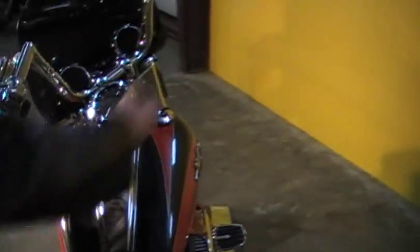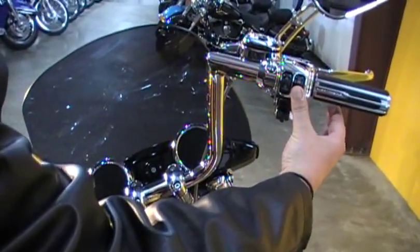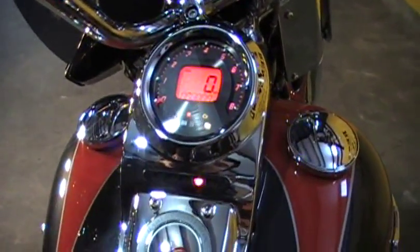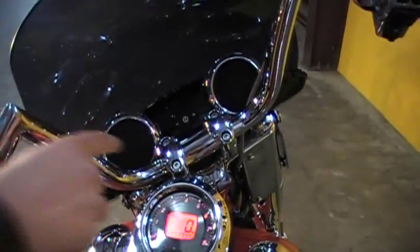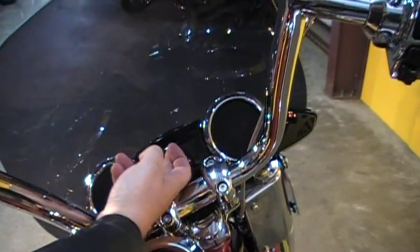Another thing I want to show you all is this keyless ignition system — you don't have any keys to this, it's got the security fob on it. Once you turn it on you can see the red look up right there — custom. This bike does have cruise control and if you look right here, there's a Boom audio system.